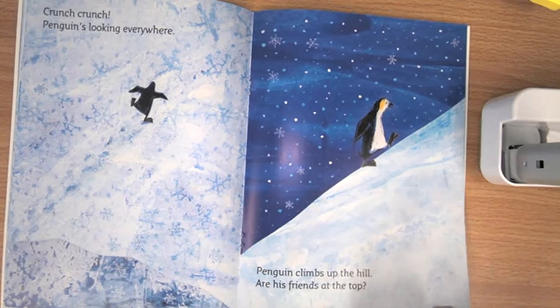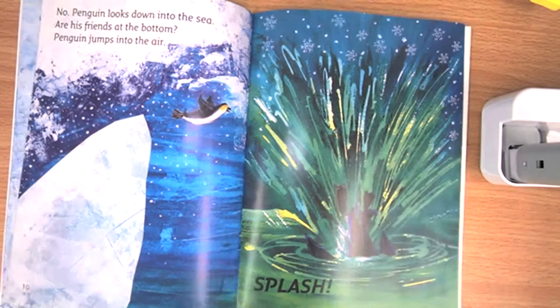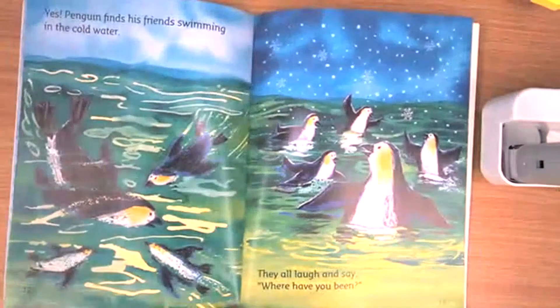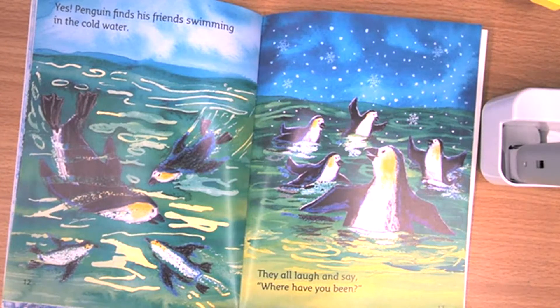Hmm, I wonder what you think. No — Penguin looks down into the sea. Are his friends at the bottom? Penguin jumps into the air — splash! Yes! Penguin finds his friends swimming in the cold water. They all laugh and say, 'Where have you been?'